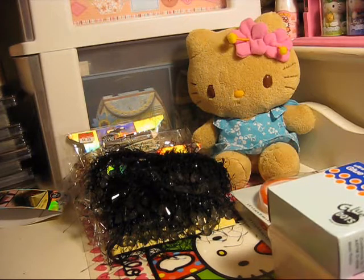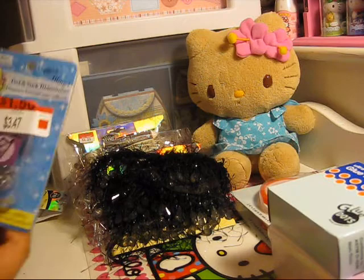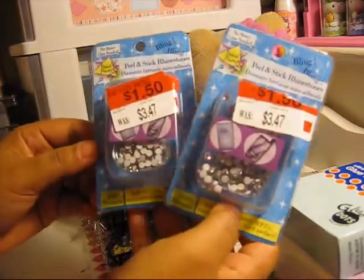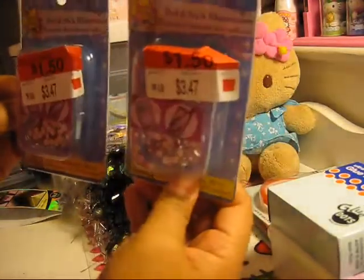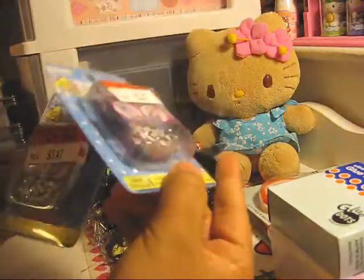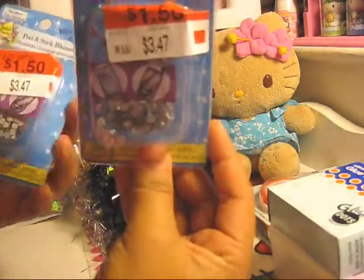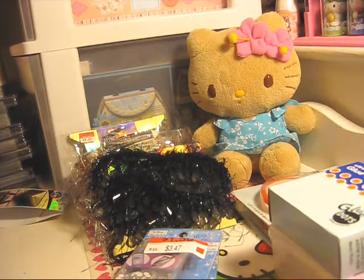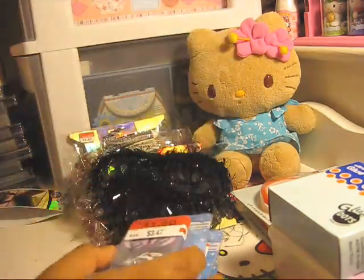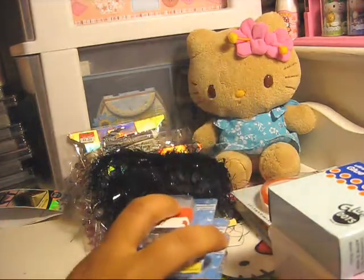I found some more stuff on clearance — I bought a bunch of this bling. It was $1.50 and has 300 stones in it. It comes in two different colors: clear and pink. I bought a few boxes — four boxes of those.